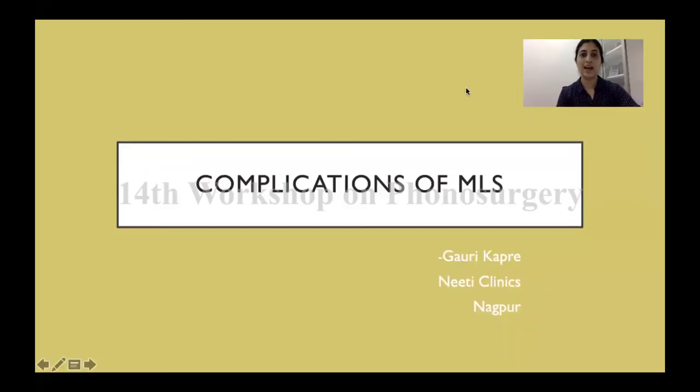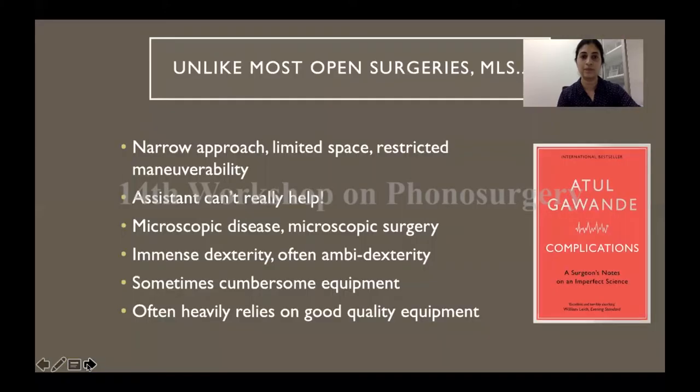Good afternoon everybody. I hope you've enjoyed the session so far, and as we come almost to the end of today, I'm going to be discussing with you complications of micro laryngeal surgery. Unlike most open neck surgery, micro laryngeal surgery is unique in that you are operating in a very narrow field with the operating site quite distant to you, and your assistant really can't help you.